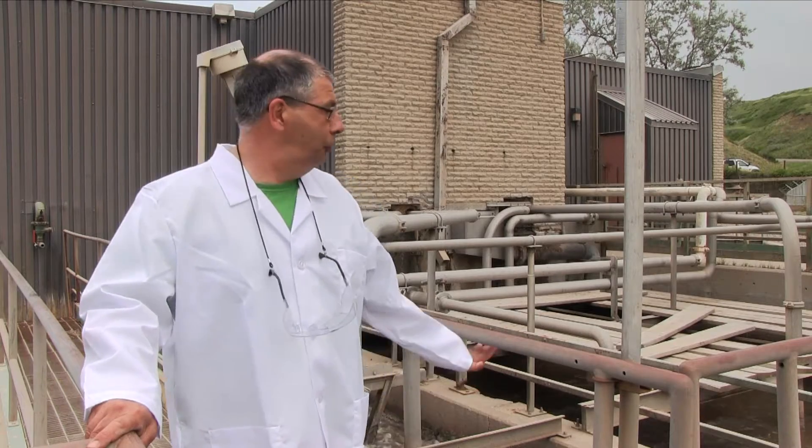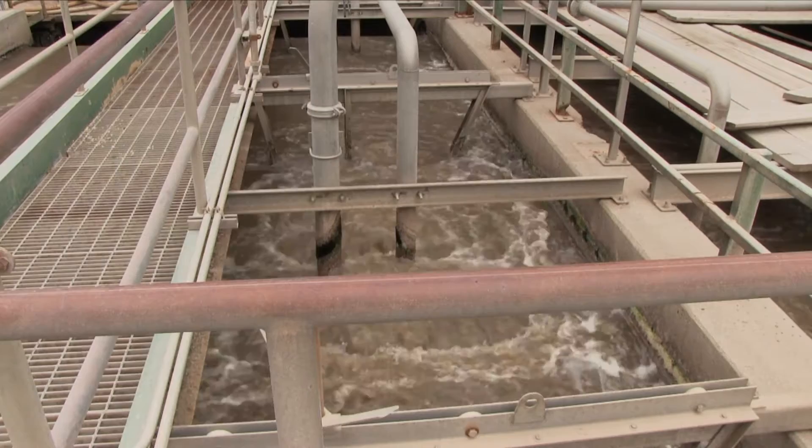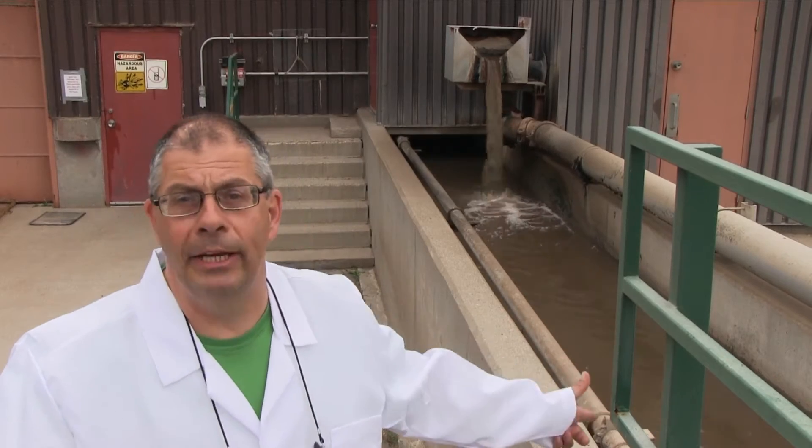From there the water progresses to our grit chambers. This is where we take out all of the sand, dirt — what we call in our business, grit. The water that you see flowing in this channel right now has been screened and grit removed. From here we'll move through this channel to the primary clarifiers.